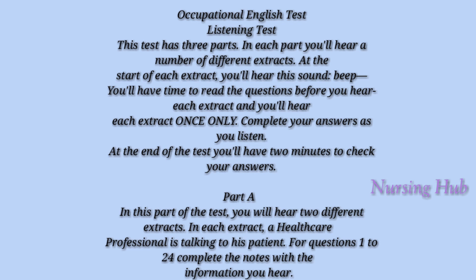The listening part of the Occupational English Test has three parts, and in each part you will hear a number of different extracts. At the beginning of the test you will hear a beep sound. You have time to read the questions before you hear the extracts. You will hear each extract once only. You have to complete your answers as you listen. At the end of each test you will be given two minutes to check your answers.